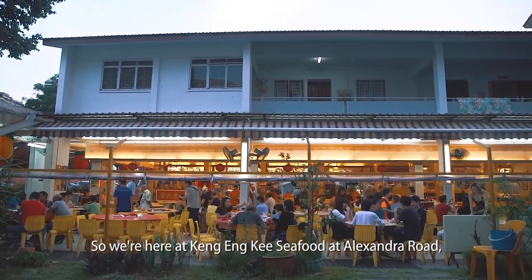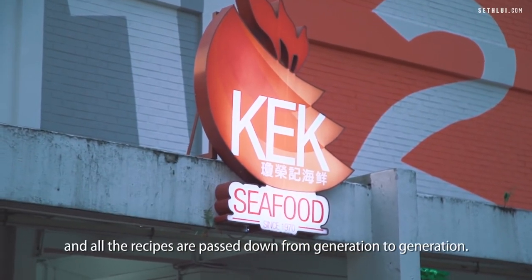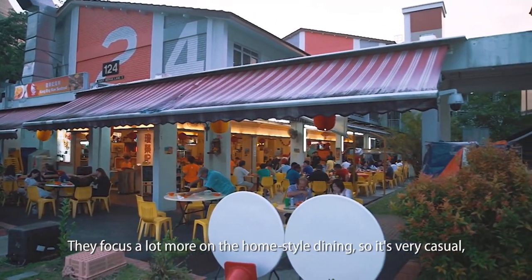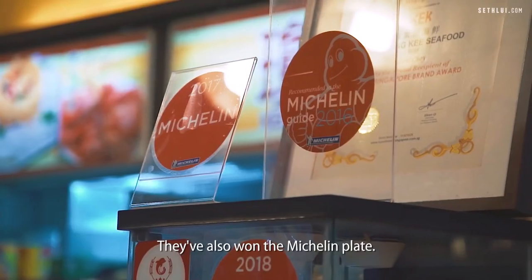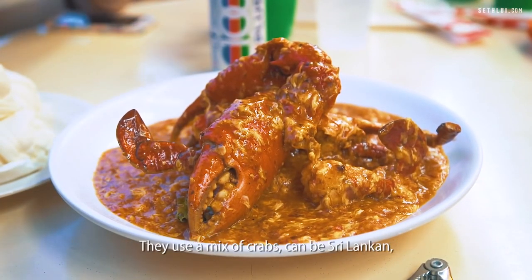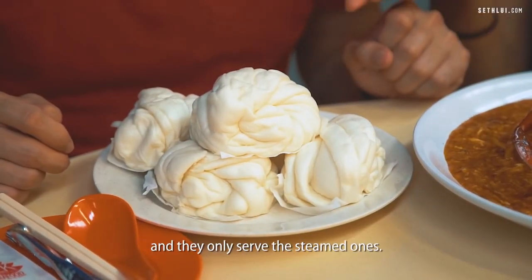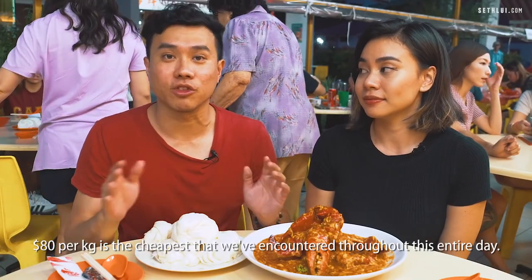We're here at Kang Enki Seafood at Alexandra Road. This has been around for about 40 years and all the recipes are passed down from generation to generation — the original recipe ever since. They focus a lot more on home-style dining, so it's very casual. It's the epitome of a zi cha restaurant that's done really well, very popular with a lot of locals. They've also won Michelin plates. Here we have the 1kg crab and their pricing is $80 per kg — the cheapest we've encountered throughout this entire day. They use a mix of crabs — Sri Lankan, Indonesia, Philippines, depending on the supplier. This is a special fluffy mantou and they only serve the steamed one.